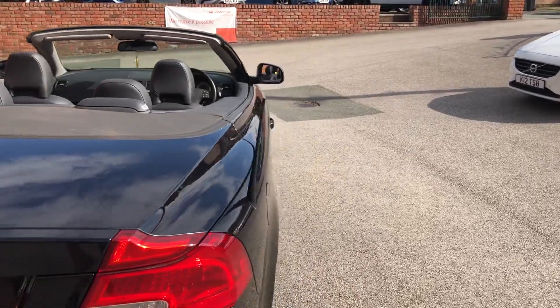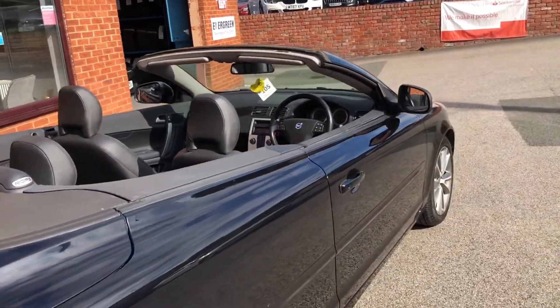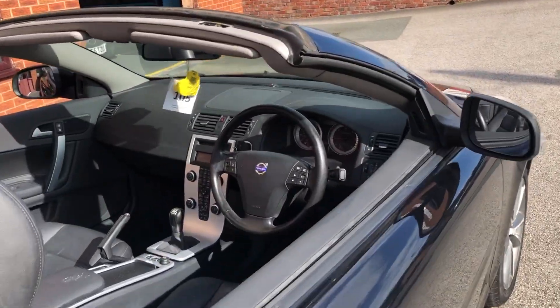We've fully checked over in our workshop, fresh MOT, we've come with the warranty. Two sets of keys, bluetooth.